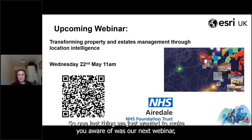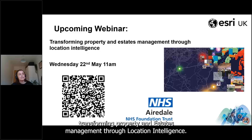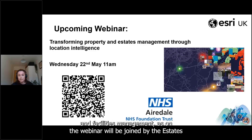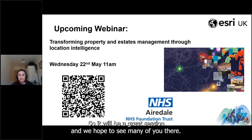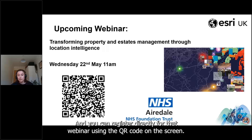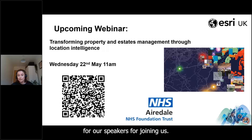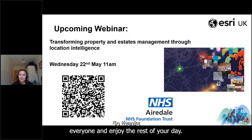One last thing to make you aware of: our next webinar takes place on Wednesday the 22nd of May at 11am — Transforming Property and Estates Management Through Location Intelligence. It will be of particular interest to anyone working in estates and facilities management, and we'll be joined by the Estates Project Manager at Airedale Foundation Trust, who'll demonstrate how they utilized a geographic approach to manage and respond to radon. Register using the QR code on screen. Thank you all for your time today, and thanks to our speakers — please don't hesitate to reach out if you have further questions. Enjoy the rest of your day.